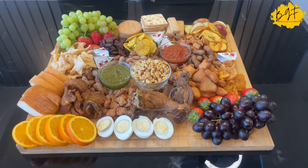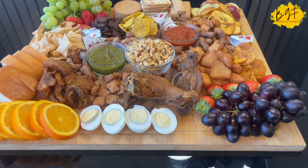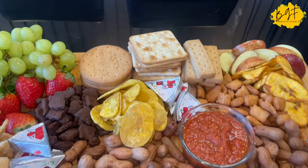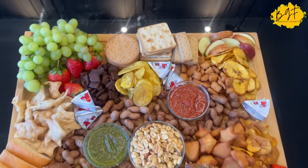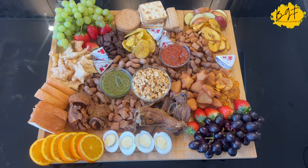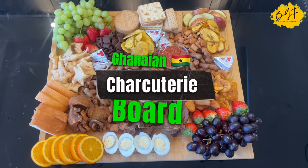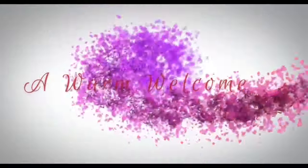Hello everyone and welcome back to my channel. My name is Samira. I hope you are all doing well by God's grace. I'm also doing very well. Thank you. So today I don't have a recipe for you, but I have a charcuterie board for you — an African, Ghanaian charcuterie board. So let's get into it.